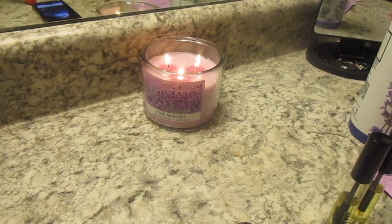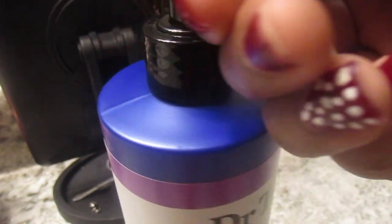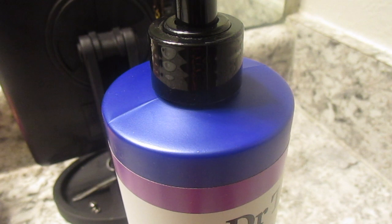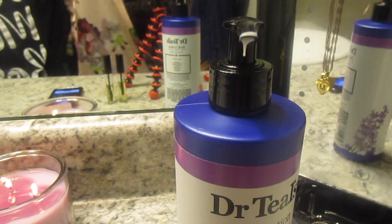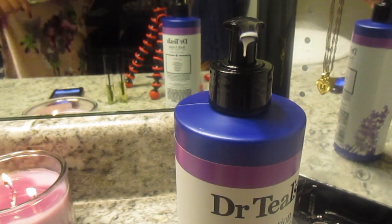After I put my face mask on, I had a relaxing bath for 25 minutes with no phone, no distractions — just the binaural beats. Getting out of the bath, I went ahead and put this lavender lotion all over me, just to calm me down and give me some soft skin.